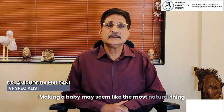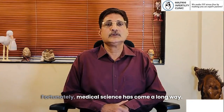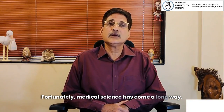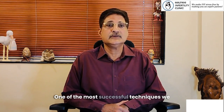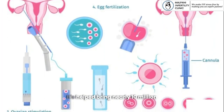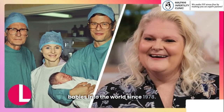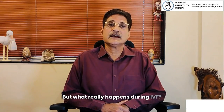Making a baby may seem like the most natural thing in the world, but for many couples, it's not easy. Fortunately, medical science has come a long way. One of the most successful techniques we have today is IVF, in vitro fertilization. It's helped bring nearly 10 million babies into the world since 1978. But what really happens during IVF?